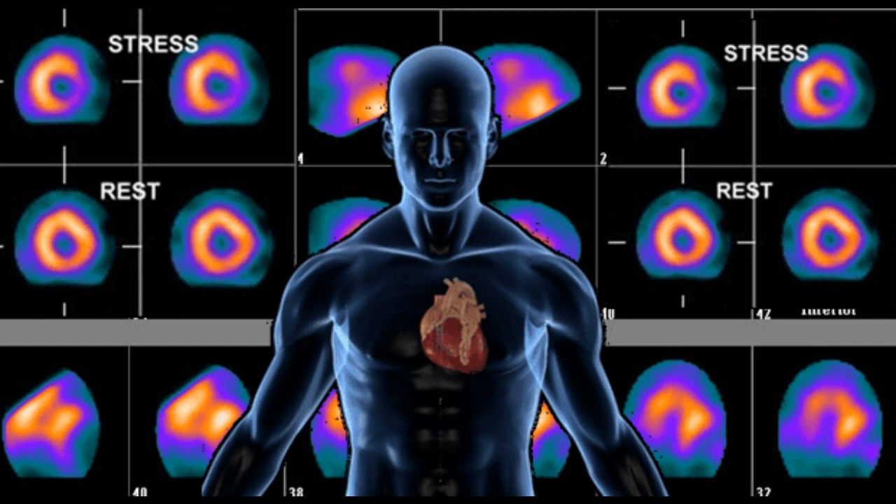Your doctor uses this picture to see how much blood flows to your heart muscle and how well your heart pumps blood when you are resting and doing physical activity. This test also helps your doctor see if your heart muscle is damaged.